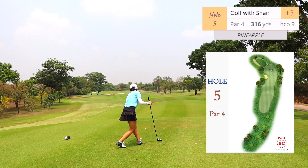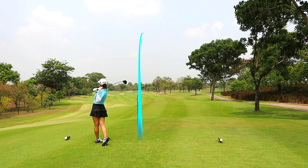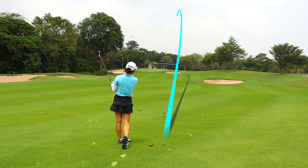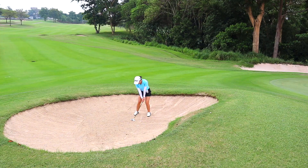Hole number five, par four, 316 yards, dogleg left — nothing much to it. I hit a high fade but got away with it because it's a short and pretty open par four. Remember: the greens are higher than the fairway, so remember to club up. I ended up just short and in the bunker.